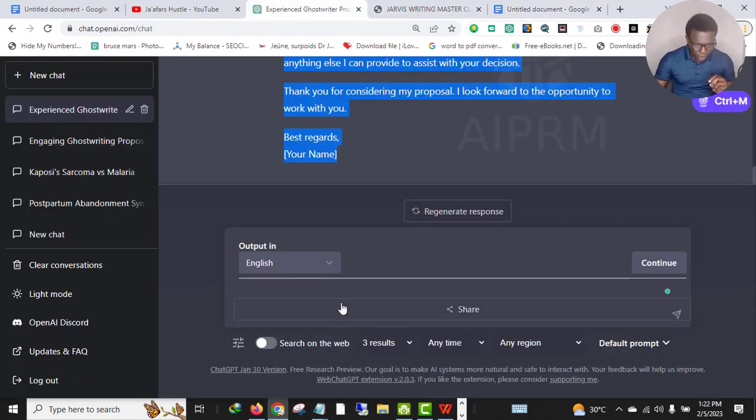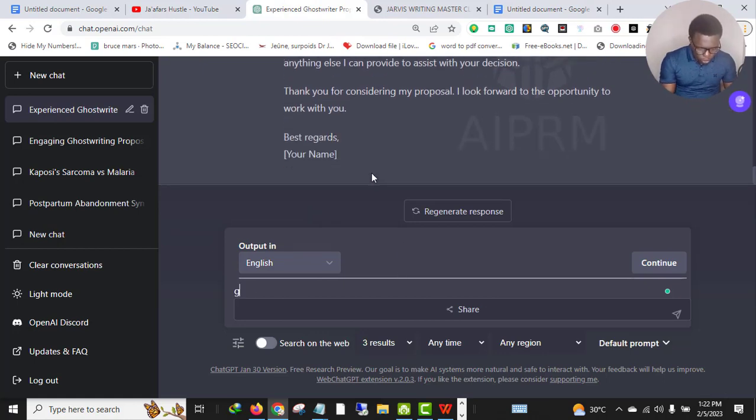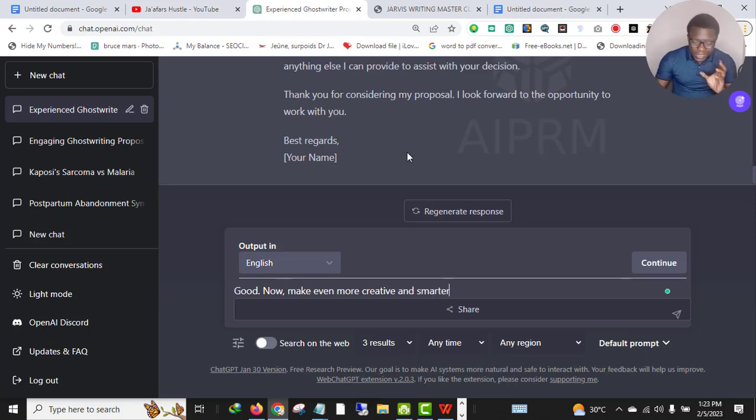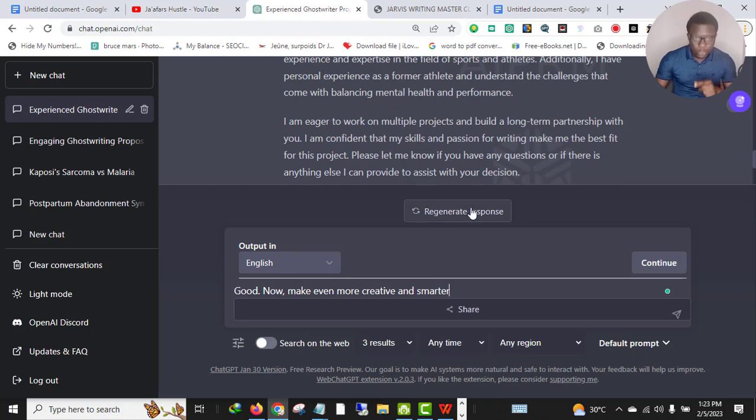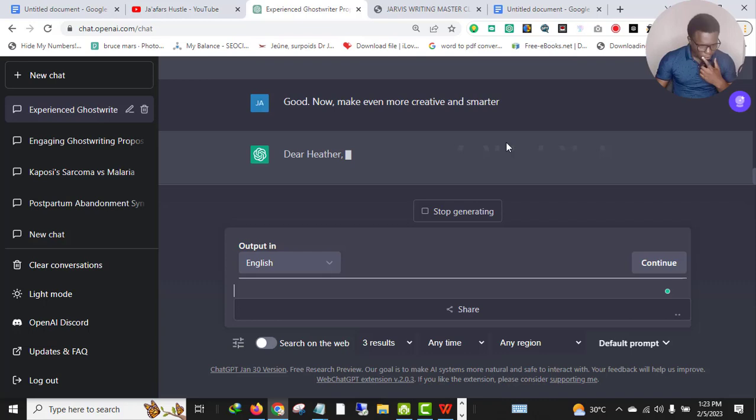Go back to ChatGPT and execute another command. You can say — because it's like chatting with the tool — 'Good, now make it even more creative and smarter.' ChatGPT will rewrite it in a different version, better than the first one. Let's see what ChatGPT is going to produce.